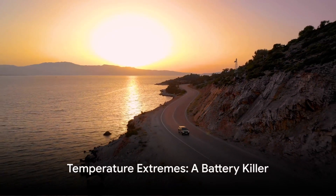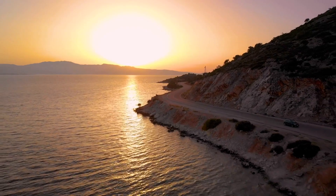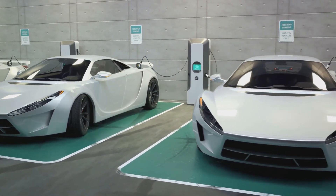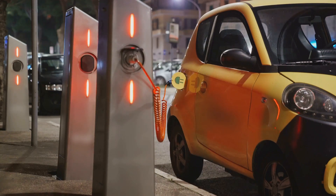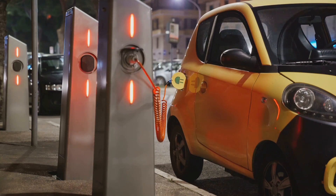Next up, overcharging. Charging your electric car battery beyond its maximum capacity can lead to thermal runaway — the battery gets so hot it starts to break down its own structure, shortening its lifespan dramatically. It's like filling a water balloon beyond its limit; eventually, it's going to pop. Then we have high discharge rates — the electric car equivalent of flooring the gas pedal. High discharge rates put a lot of stress on the battery, causing it to heat up and potentially damaging its internal components. It's like running a marathon without any training.